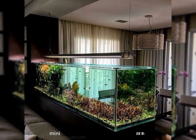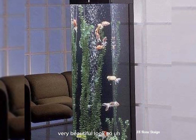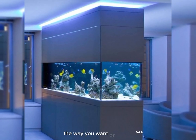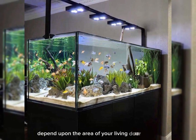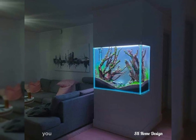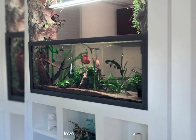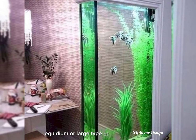These mini aquariums give a very beautiful look. If you talk about aquarium size, it can be small, large, or lengthy — whatever way you want to keep it depends on the area of your living room. If you have a wide living room with a lot of space, you can keep a very large aquarium. But it also matters about your love and choices — you can choose a small or large type of aquarium.